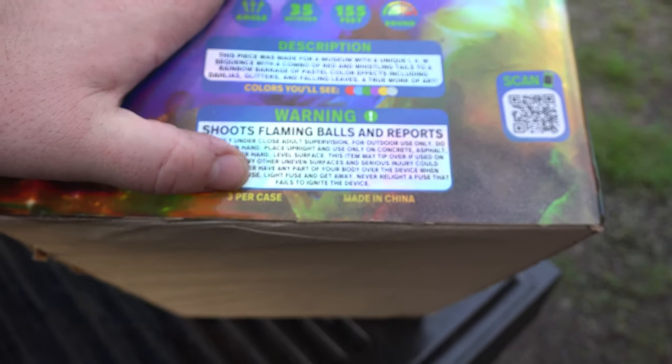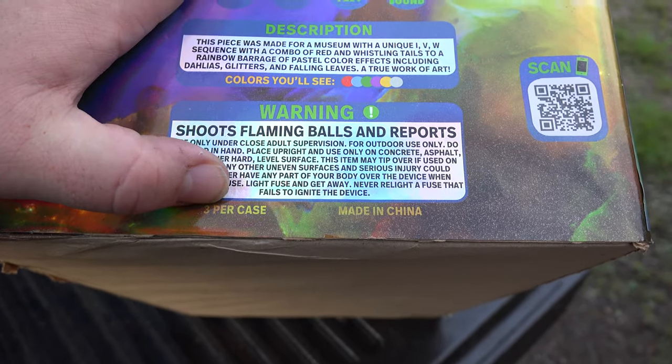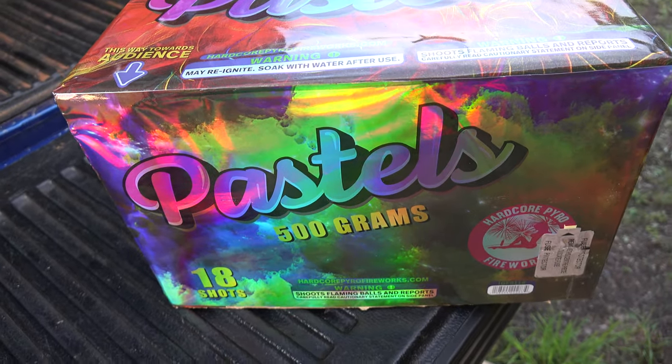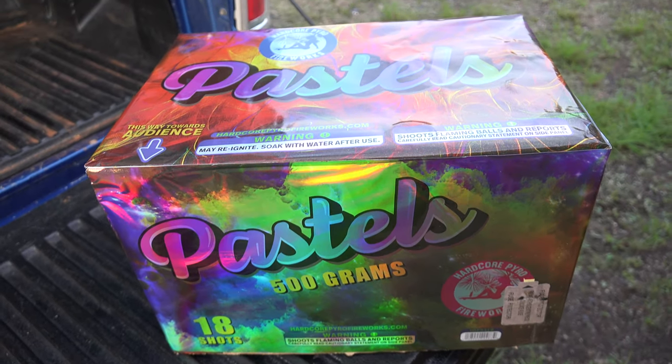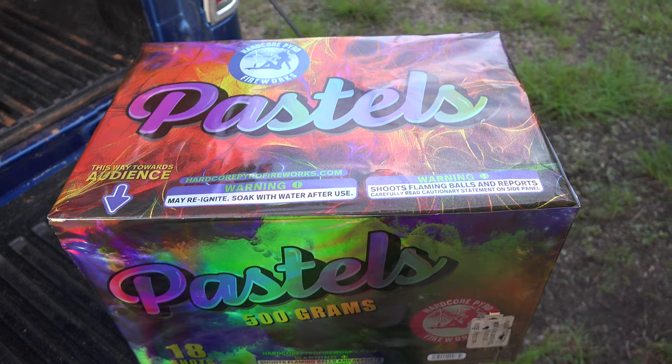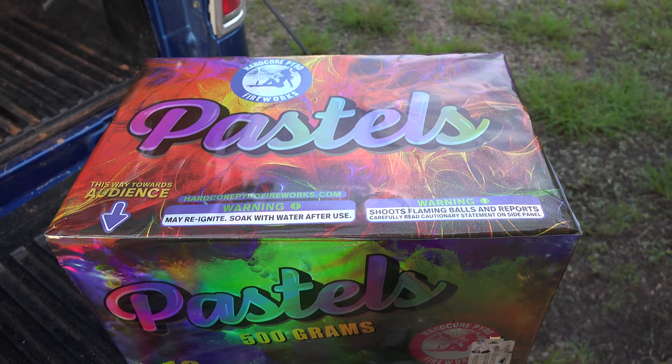If you're wondering, these come three per case. That's kind of neat to know, right? You always wonder how many per case — there you go, three per case. Pastels, 500 grammer from Hardcore Power Fireworks. I got this from Intergalactic Fireworks. Check their description out down below: www.intergalacticfireworks.com.